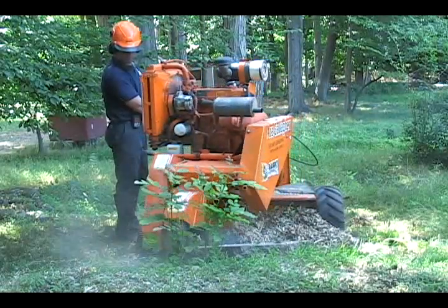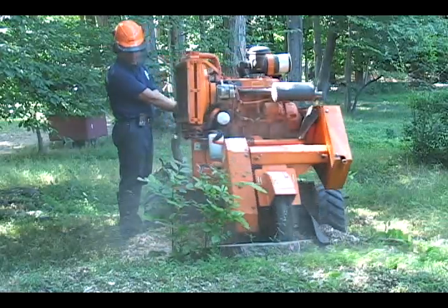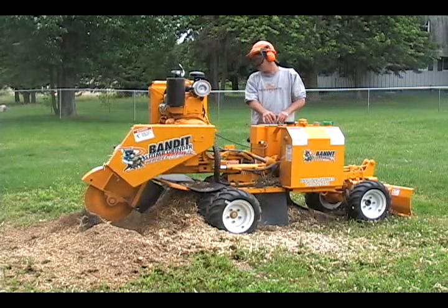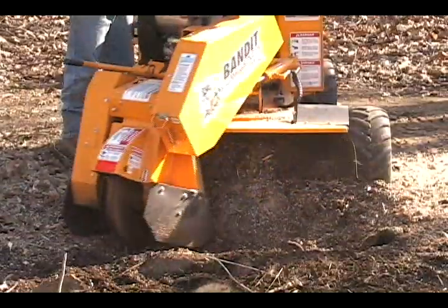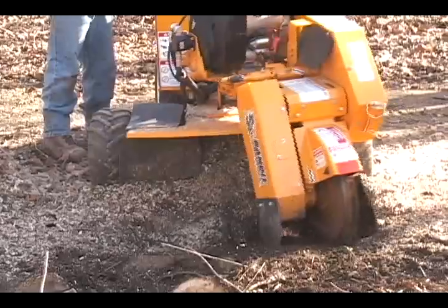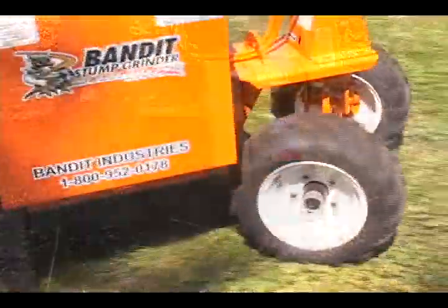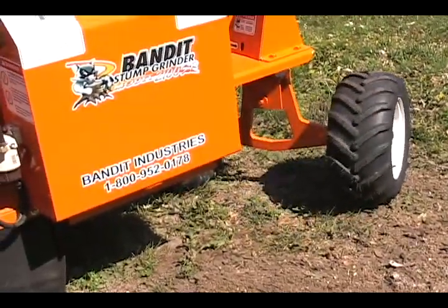When grinding larger diameter stumps, repositioning the stump grinder can be very time-consuming and will decrease productivity. When designing the model 2150 XP and 2450 XP stump grinders, we wanted to reduce the number of repositions needed. This is why Bandit offers one of the largest swing arcs available, allowing the cutter heads to swing side-to-side an amazing 50 inches. These units also come equipped with a tight-turn steering assembly, allowing them to make quick and tight turns.